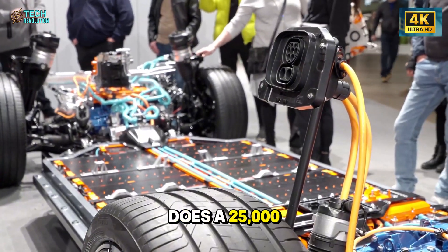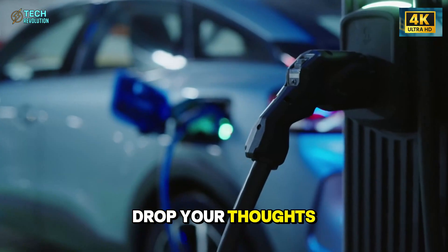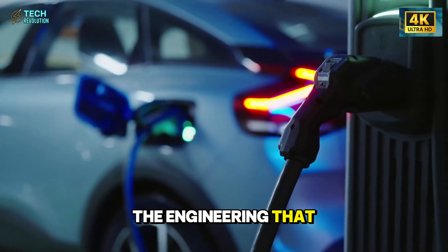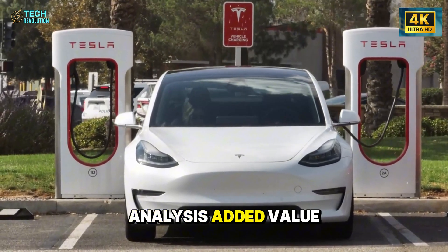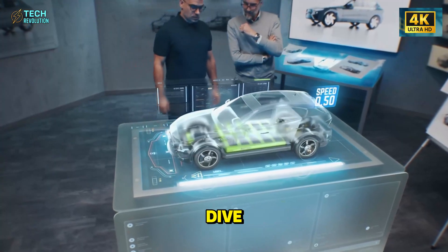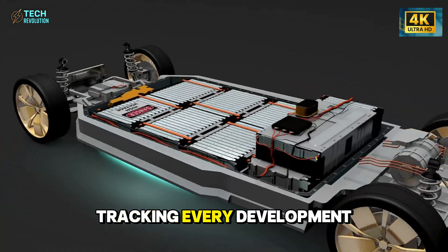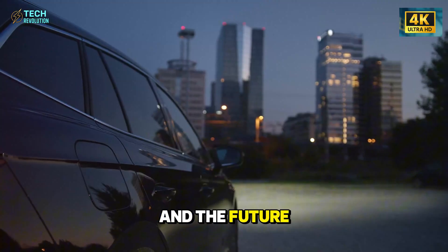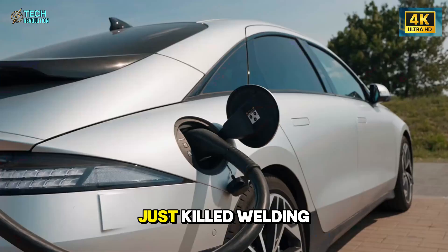What's your take? Does a $25,000 EV with these specs change your buying decision? Drop your thoughts in the comments below. This is Tech Revolution — we break down the engineering that reshapes industries before the headlines catch up. Hit that like button if this analysis added value. Subscribe and turn on notifications so you catch our next deep dive. The Model 2 production story is just beginning, and we'll be tracking every development. The line is running. The clock is ticking. And the future just got $2,405 cheaper.